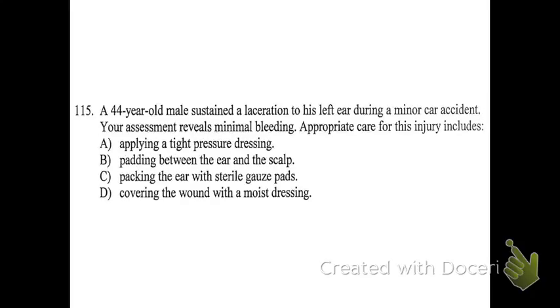Number 115. A 44-year-old male sustained a laceration to his left ear during a minor car accident. Your assessment reveals minimal bleeding. Appropriate care for this injury includes: A, applying a tight pressure dressing; B, padding between the ear and the scalp; C, packing the ear with sterile gauze pads; or D, covering the wound with a moist dressing.